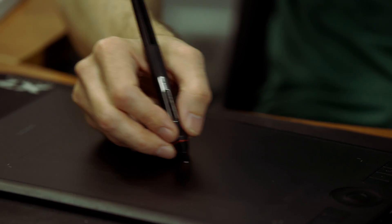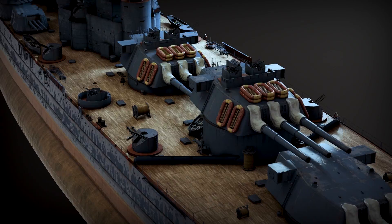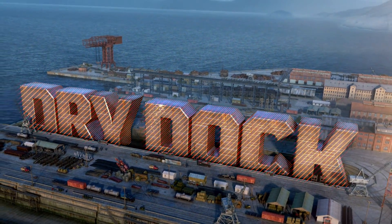We recreate ships accurately, according to their historical blueprints, and send them into battle. World of Warships Dry Dock.